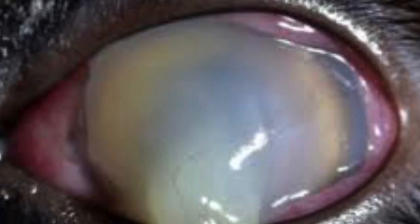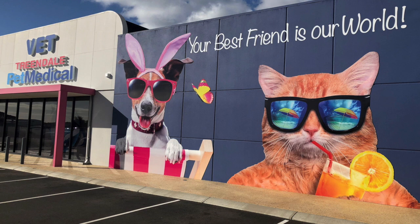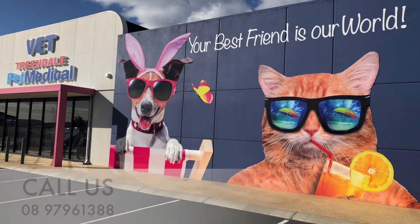A melting ulcer is where bacteria such as Staphylococcus or Pseudomonas get into the ulcer and start producing collagenases that literally digest and melt the stromal layer. This is an ocular emergency.